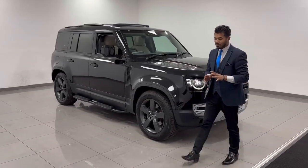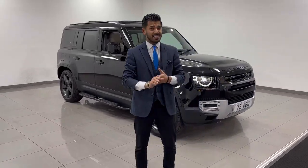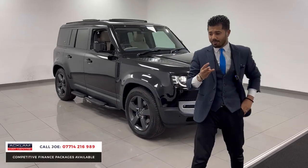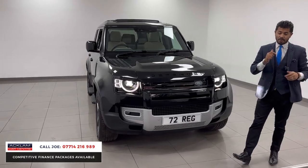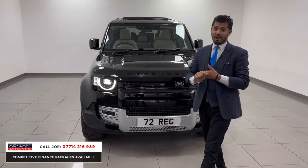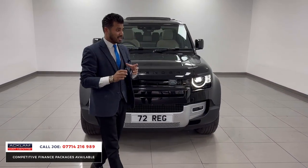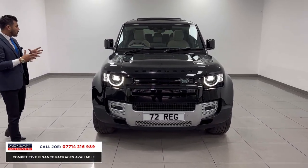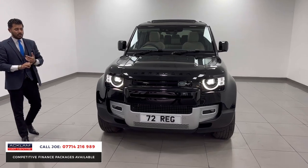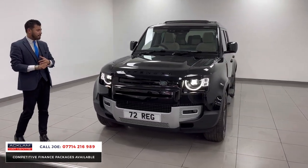Another awesome Defender has just arrived with a massive specification. This is a 72-registration, 3,000-miles Defender D250 SE in the Santorini Black. It's got massive spec — it has the Family Pack giving it seven seats, which is the biggest option for me, plus the Black Styling Pack. The D250 is a three-litre, 250 brake horsepower engine.